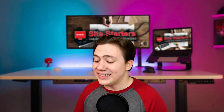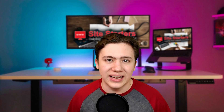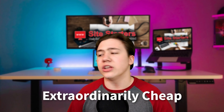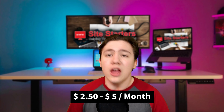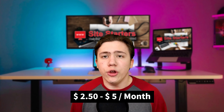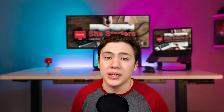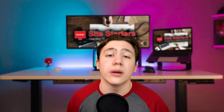Their cheapest plan starts at 99 cents a month. The going rate for the cheapest shared hosting plans is anywhere from $2.50 to $5 a month, with $2.50 being on the very low end. Because Hostinger can provide their shared hosting plan for 99 cents a month, this makes Hostinger incredible for any budget hosting you need.